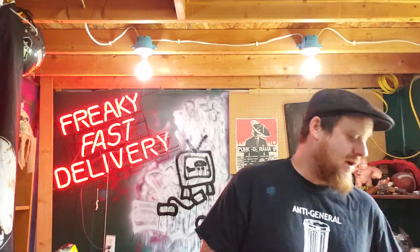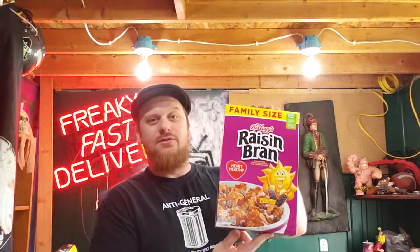Moving straight into it today, we're going to be talking about a product that has been on the market for a long time. How long? We don't know — we don't do research, that's your job. But of course, we're talking about delicious nutrition: two scoops of raisins — raisin bran — that's right, Kellogg's Raisin Bran.